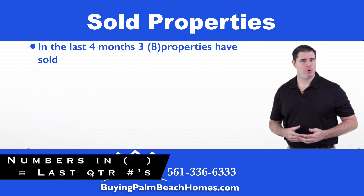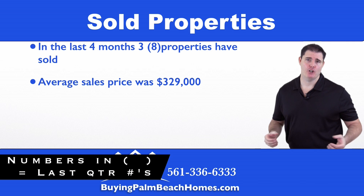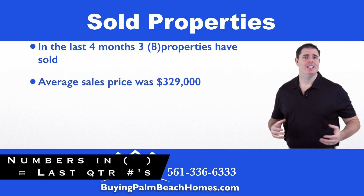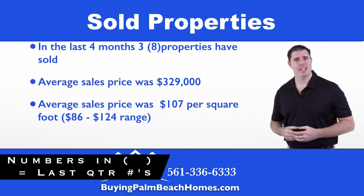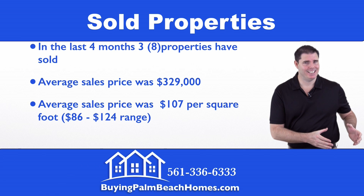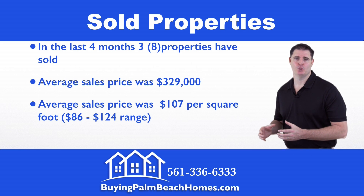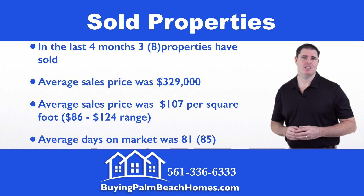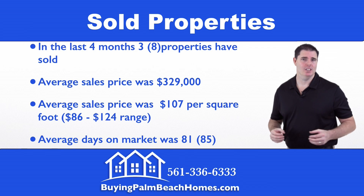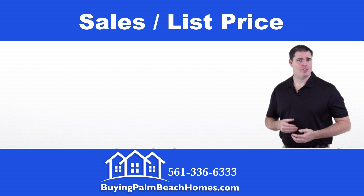Next we're going to take a look at the sold properties within the community. In the last four months, three properties have sold. The average sales price came in at $329,000. The average sales price per square foot came in at $107, with a range of $86 on the low end to $124 per square foot on the high end. The average days on market came in at 81 days.